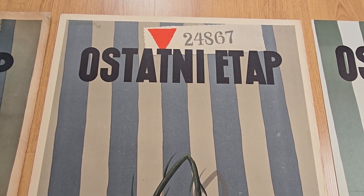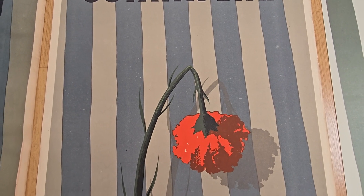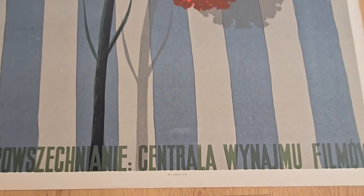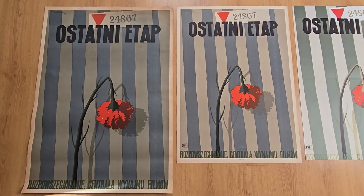In the middle you can see the issue from 1958. It is also very rare and wanted, and it is A1 format — 85 by 59 centimeters. The colors are similar to the ones from 1952. You can see the footer: it has A-45 letters at the bottom, which means it was accepted by censors in 1958.